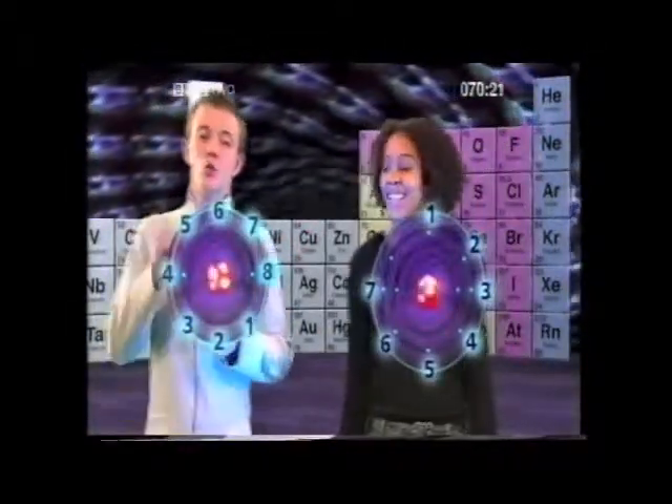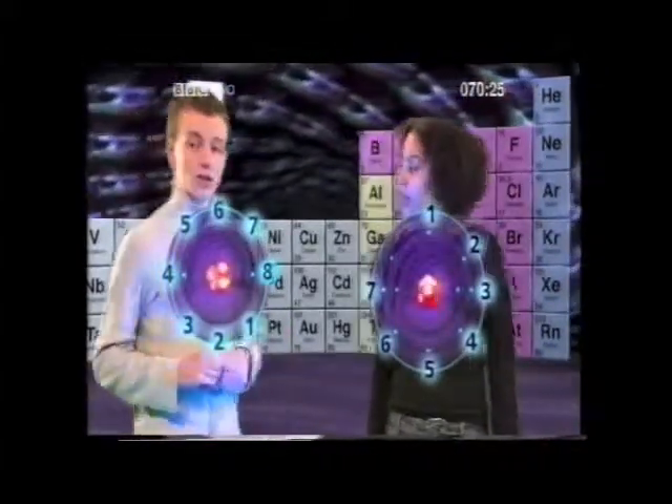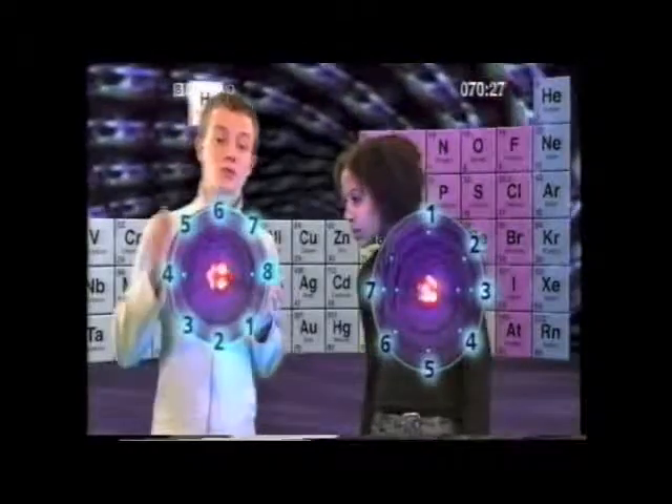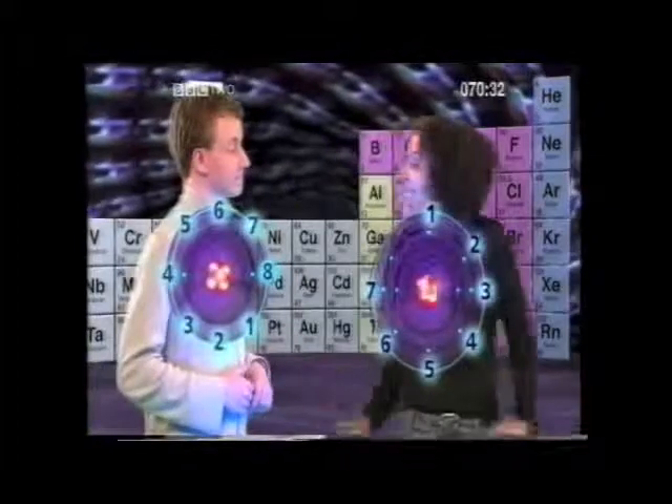So the way in which any of these chemicals react is defined by two things: the number of electrons in the atom's outer shell, and the distance between the outer shell and the nucleus.